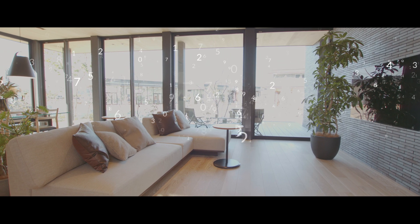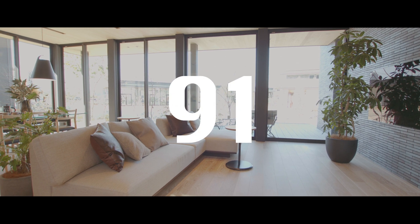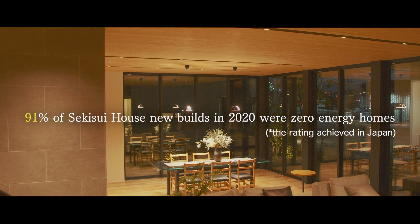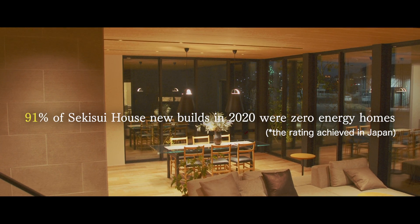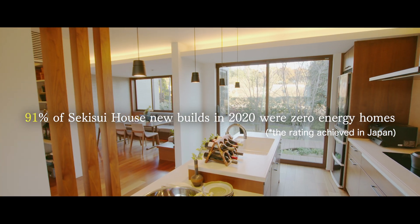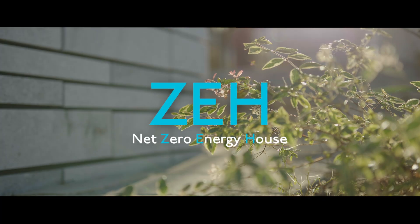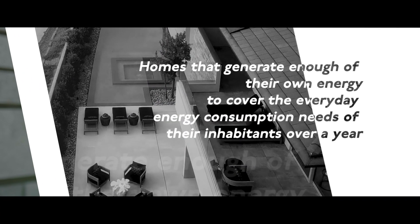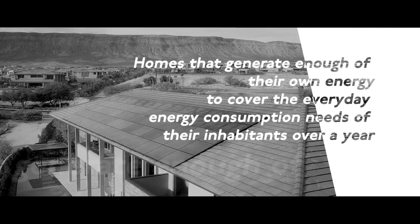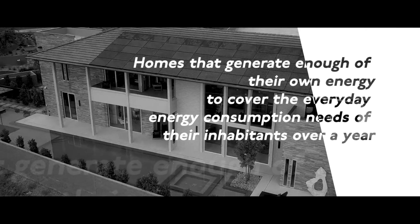What does the number 91 mean? This refers to the 91% of houses that we built in 2020 that were zero-energy homes. So, what is an environmentally-friendly zero-energy home? It is a home that can generate as much renewable energy as it consumes over the course of a year.